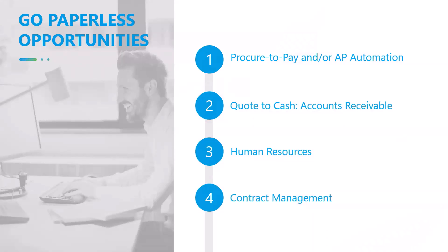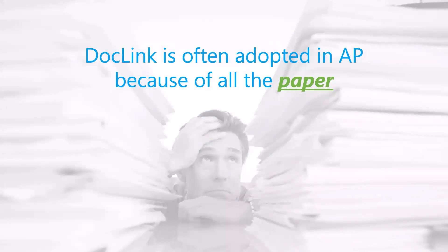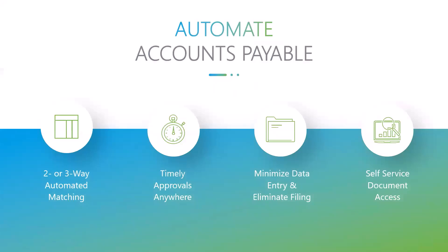The first area we'll explore is procure-to-pay, or AP automation. AP is not just the accounts payable side — we can also manage the purchasing side of the house. The reason we start there is that it's awash in paper and there are very specific things people are trying to achieve when automating accounts payable.